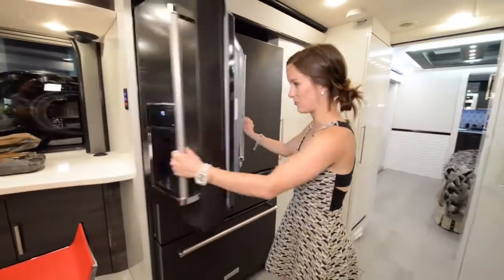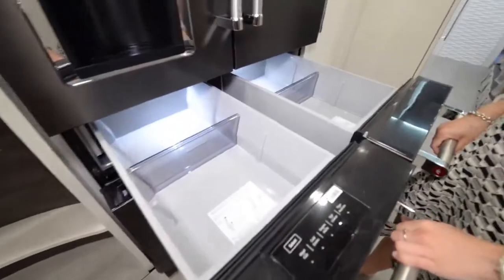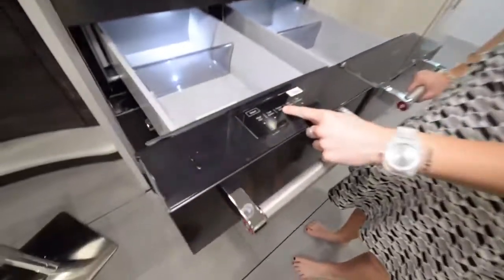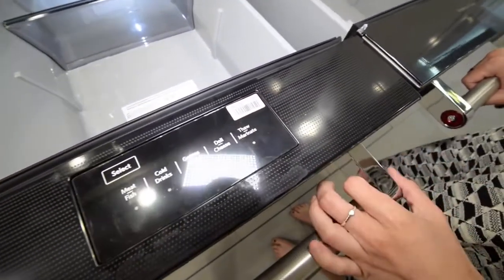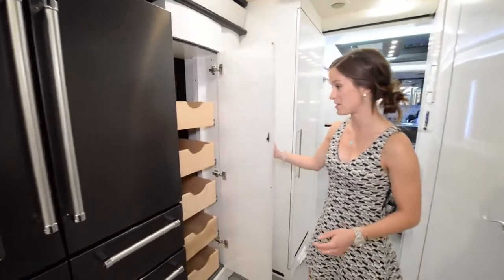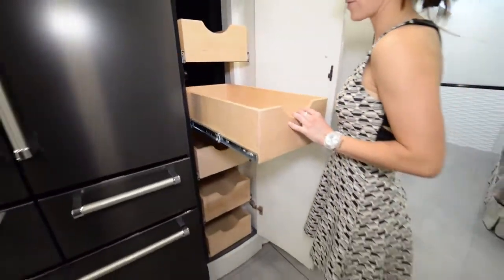The coolest part of the whole coach is these specialty drawers in the fridge: you have a produce drawer, and another where you can select drinks, greens, deli, or a thaw/marinate setting. That is so cool. Then your freezer. Next to the fridge is a huge pantry space with lots of pull-out drawers for all your goods.